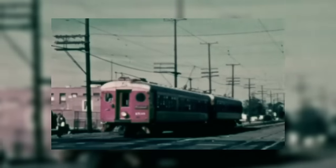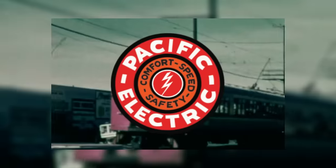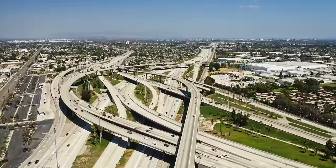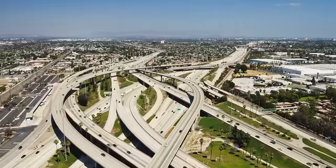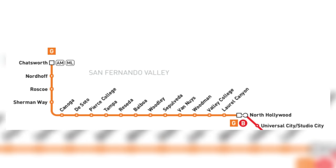Like many other modern transit lines in the Los Angeles area, the G line's origins come from the Pacific Electric Railway, otherwise known as the red cars. Pacific Electric's red car service began in the early 20th century on this right-of-way, with service stopping in 1952. In the mid-20th century, Los Angeles practically abandoned everything but buses and cars for transportation, so this right-of-way sat empty for nearly 40 years.